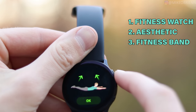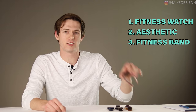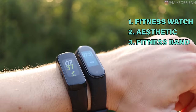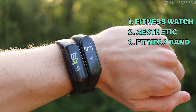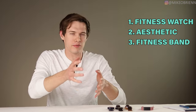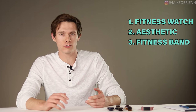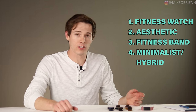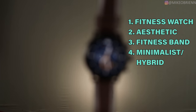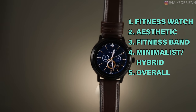Number three is the best fitness band. A fitness band is like the little really thin ones — kind of like a classic Fitbit — to track your health, heart rate, sleep and stuff like that. These are typically between $40 and $100. After that, we're looking at the best minimalist watch, and lastly the best overall most powerful watch — if somebody says get me a smartwatch, here's a couple hundred dollars, just get a good one.